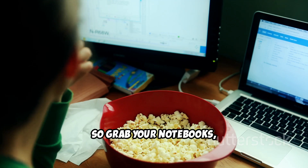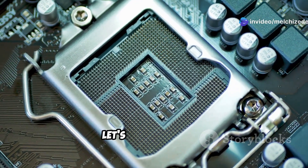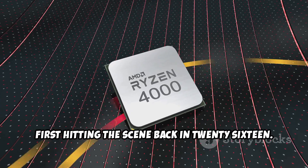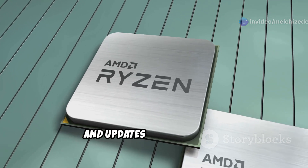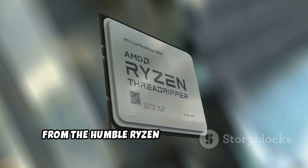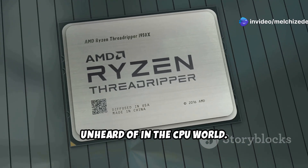Grab your notebooks and thinking caps because this is going to be a deep dive. First up, let's talk about AM4. This platform has been around for a while, first hitting the scene back in 2016. AM4 has gone through a ton of revisions and updates over the years, supporting a massive range of CPUs from the Ryzen 1000 series all the way up to the Ryzen 5000 series. That kind of longevity is practically unheard of in the CPU world.